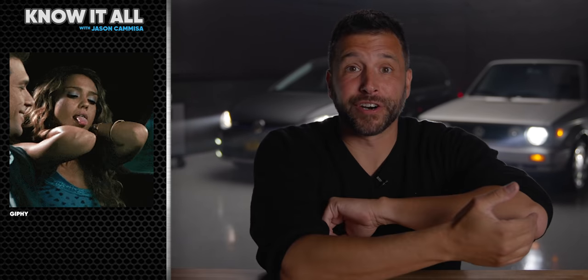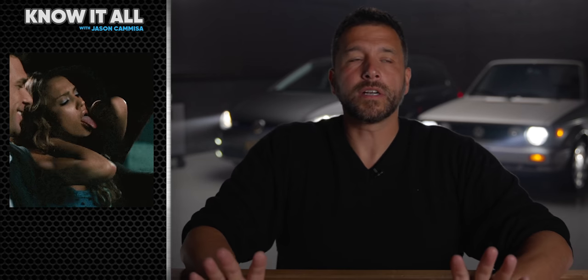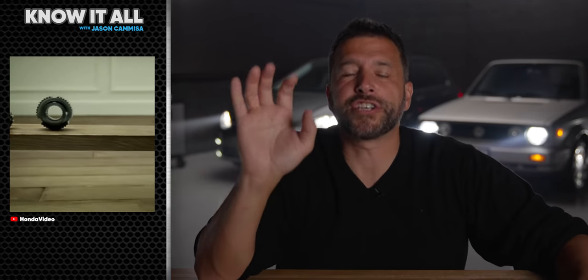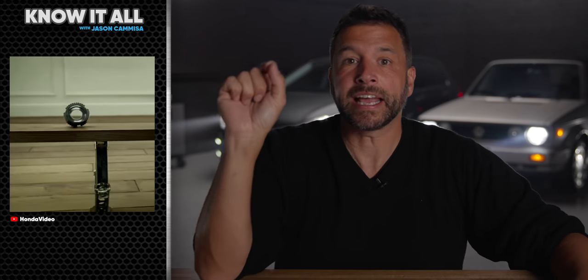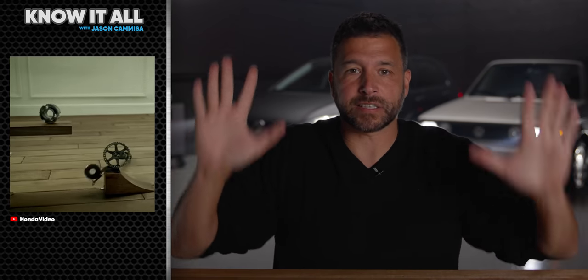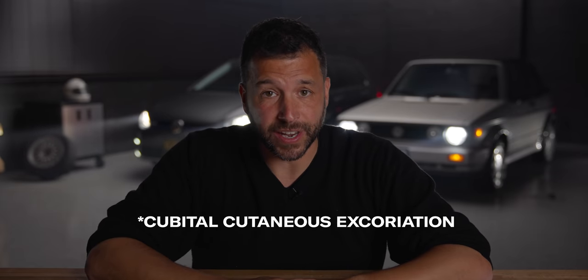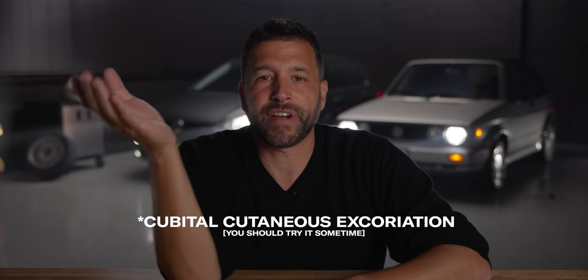If I needed to scratch my elbow, I could reach over and scratch my elbow. Or I can invent a device that, when I pressed a button, would trigger a chain reaction of events culminating in an electric motor activating some sort of elbow scratcher that would scratch my elbow. If you find this to be an overly complicated method of cubital cutaneous excoriation, then why are you okay with the fact that your car, like every other car in production today, has a drive-by-wire throttle?